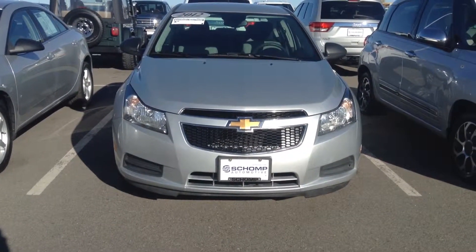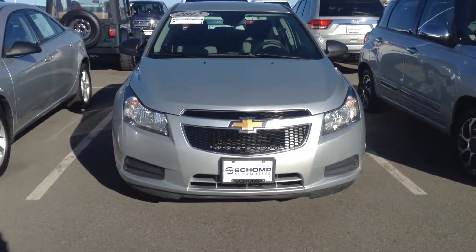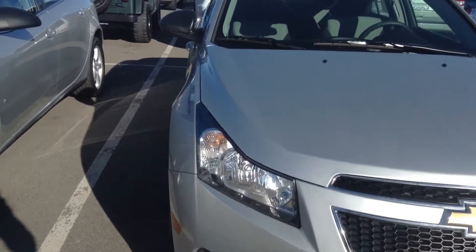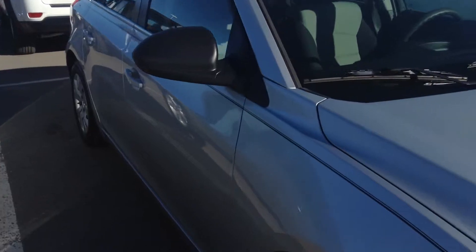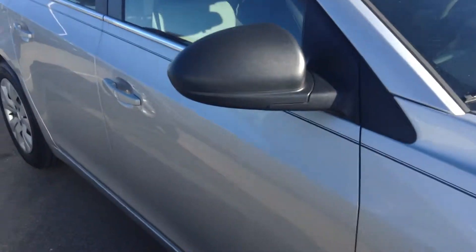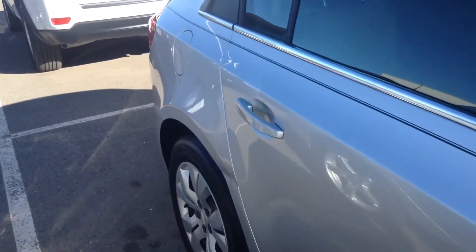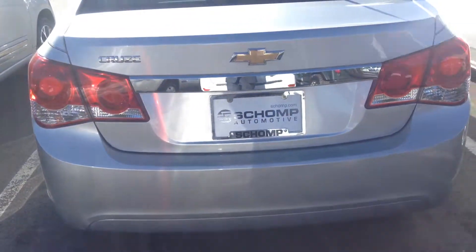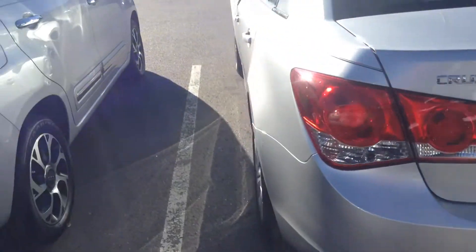Hello, this is Ben Braylor with Shamp BMW. I wanted to give you a closer look at the 2012 Chevy Cruze. The exterior of this vehicle is in great shape — no dents, dings, or scratches on the exterior. It's in really great shape.